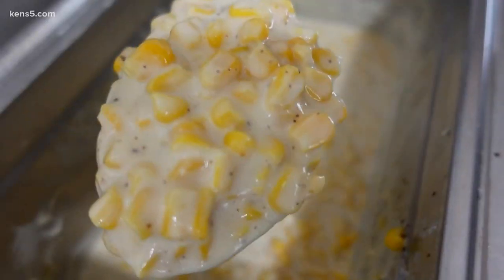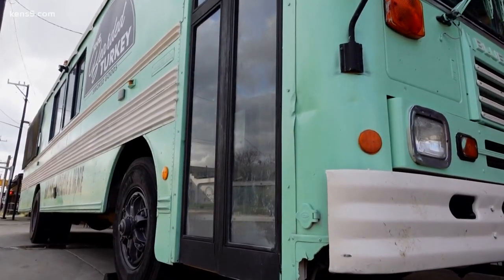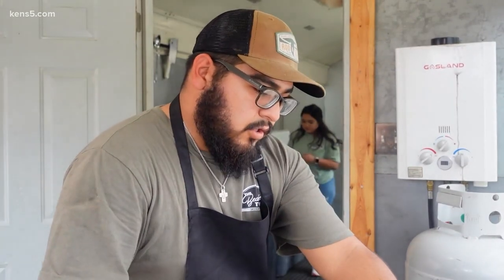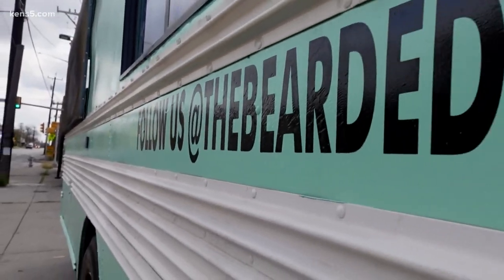And to think the whole thing started when they lost their jobs because of COVID. Crazy how something that can seem so bad, like losing your job, can actually turn out to be probably one of the best things that's going to happen to you.